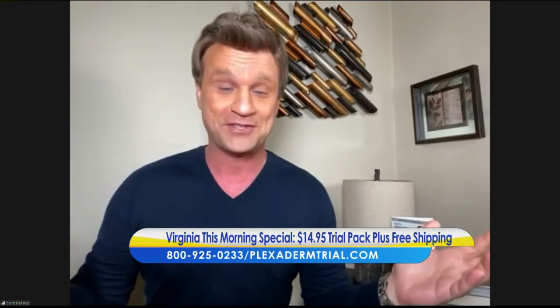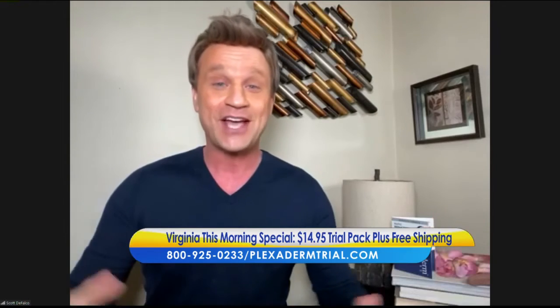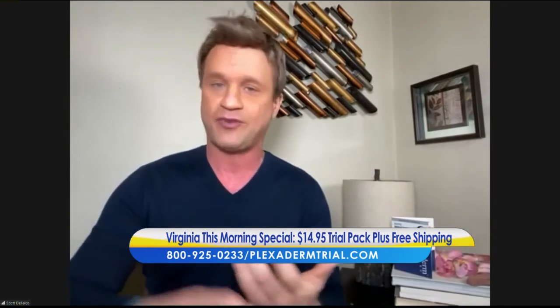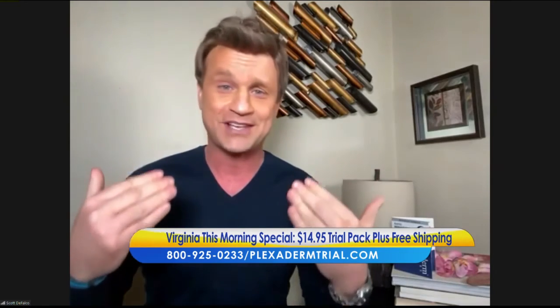The stories and results we're getting online and all over the country are inspiring. Before the pandemic hit, I was in Phoenix and a woman came up to me and said, 'You're Scott, the Plexiderm guy, right?' She hugged me and said she had her 30-year reunion — she was afraid of needles, the injections were expensive, so she used Plexiderm. Everyone told her how great she looked. She felt so good about herself and wanted to thank me. This product is truly changing people's lives.